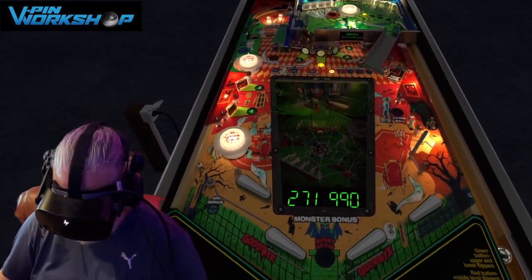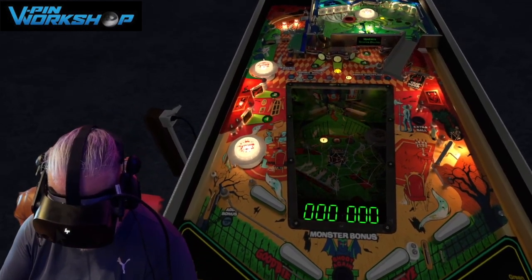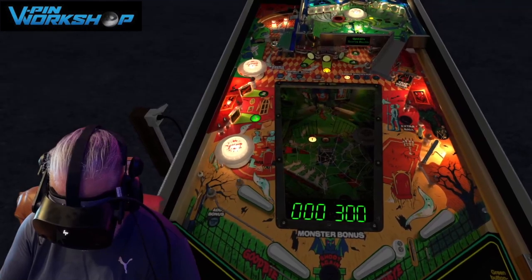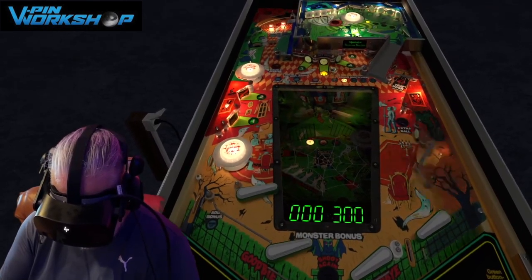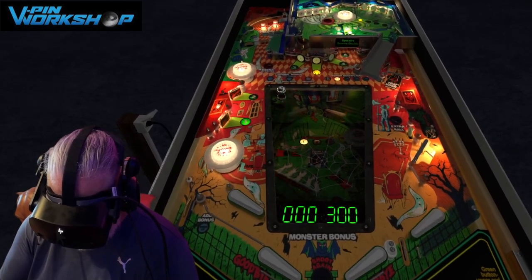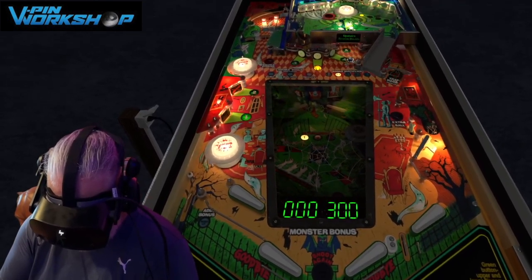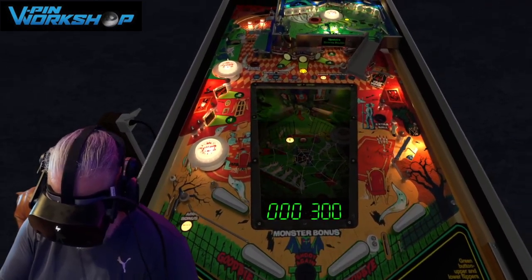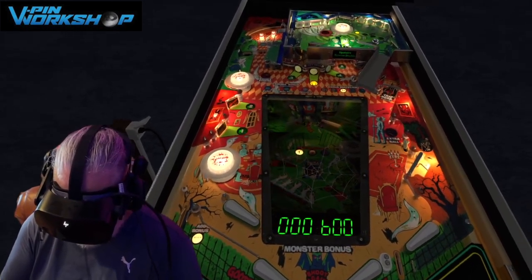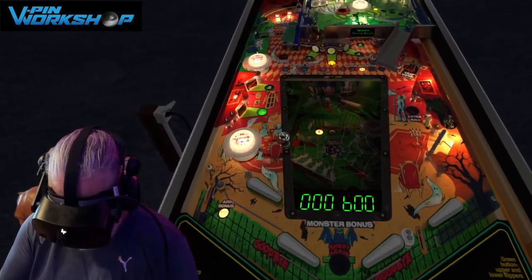It's a shame you guys can't see through the TV exactly what this looks like for me. But effectively, just imagine yourself standing in front of a real machine. Once you start playing and you're in this VR environment, you soon lose all sense of normal reality and you just feel like this is real — it's that good. I'm not overselling it.